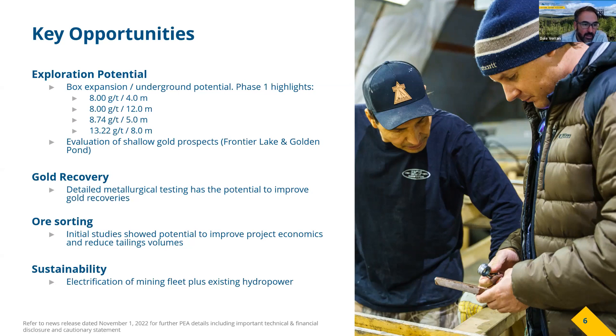Some of those highlighted grades are around 8 up to 13 grams per tonne over widths that would definitely support open-pit mining. The drill spacing from Phase 1 was very coarse — 50 to 75 meters — so there's not enough drilling there yet to show continuity of those higher grades. Additional work is warranted where we believe we can add ounces from an underground potential as well.